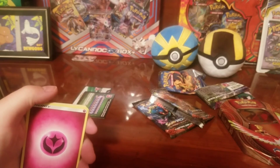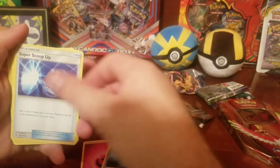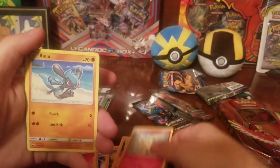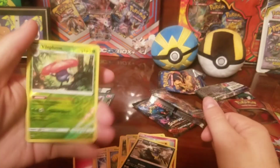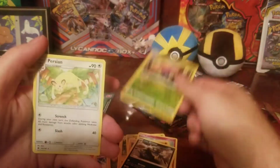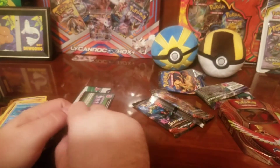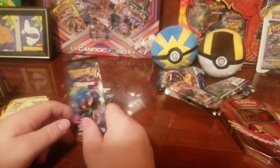So we got a Fairy Energy, Sudowoodo, Super Scoop Up, Electabuzz, Tapu Koko — Dewspider, Cutiefly, Ralts, Alolan Grimer — a reverse holo — Whimsicott, Whimsicott evolution to the side — and then a Persian. I knew it was a green card so I wasn't really focused too much on it. Last pack — last pack!